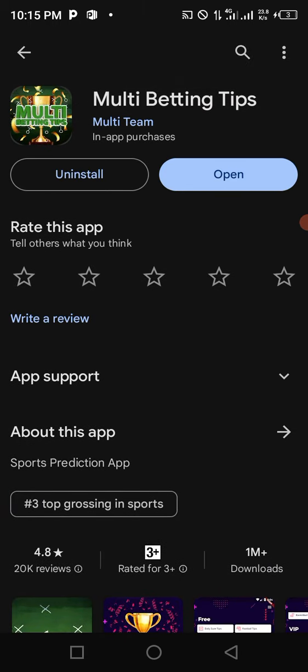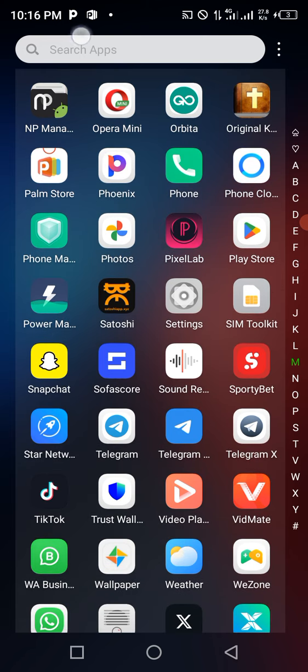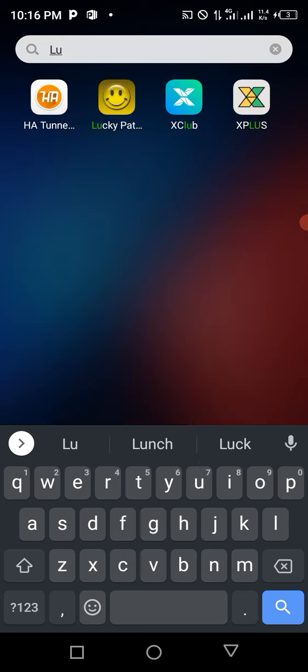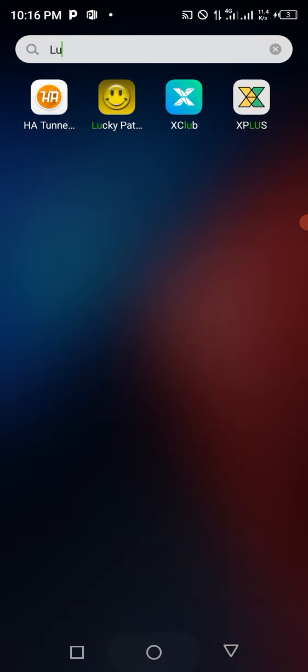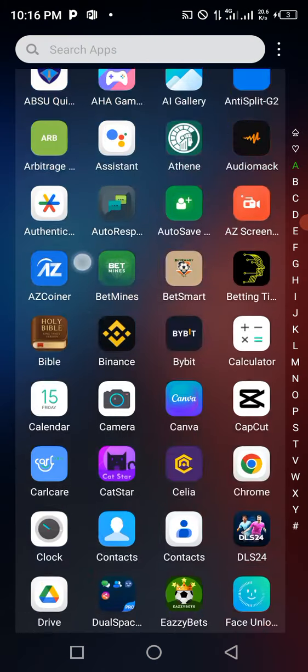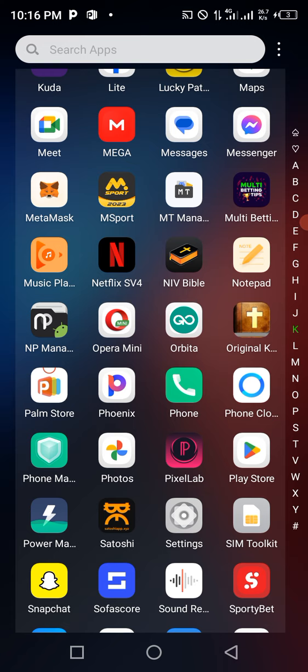Now that I've installed the betting app, the next thing I need to do is install an app called Lucky Patcher. This app is not on Google Play — you need to go to your browser and type in 'Lucky Patcher' to download it. If you're using a 4GB RAM phone download the 64-bit version; if you're using a 2GB RAM phone download the 32-bit version.